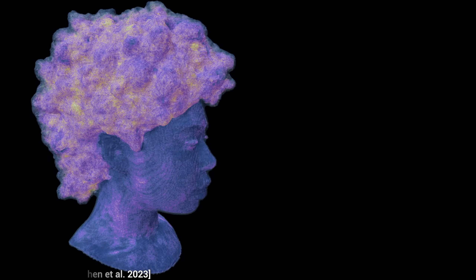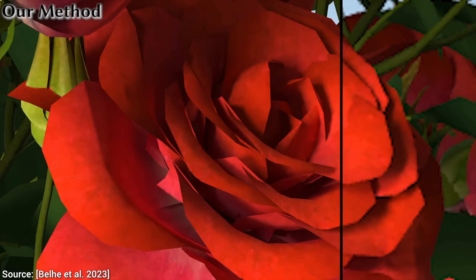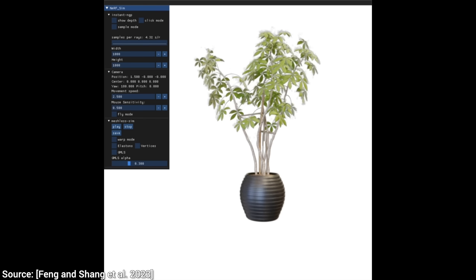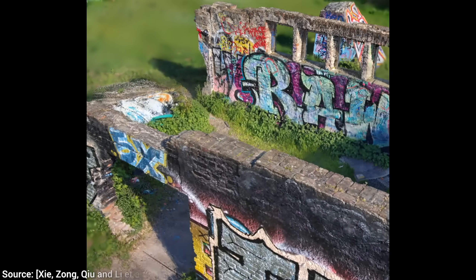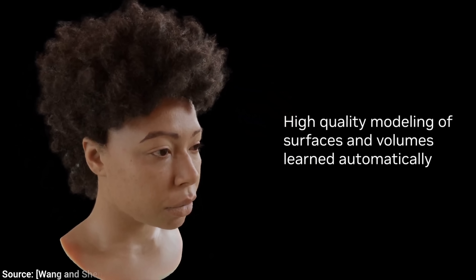I can't believe that this is happening. And this. And this. And this too. Yes, games and virtual worlds are about to get a heck of a lot better in terms of visual quality. So, what just happened?